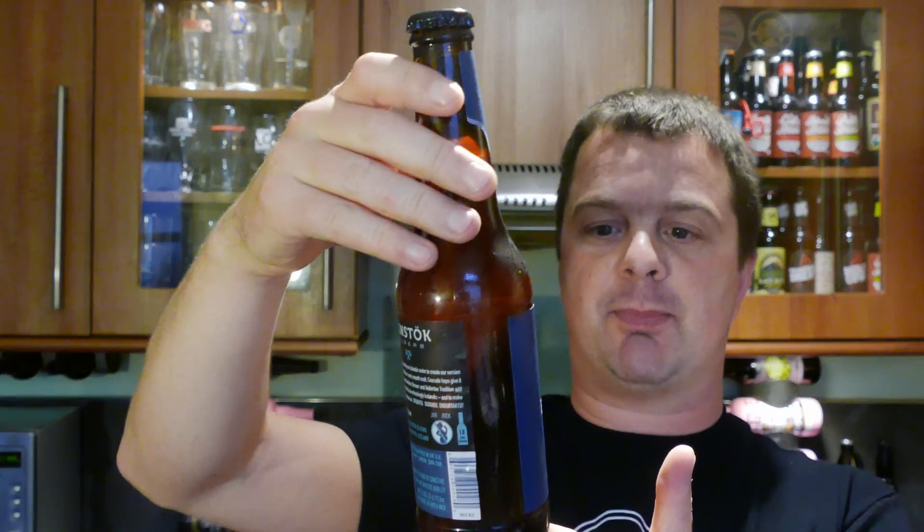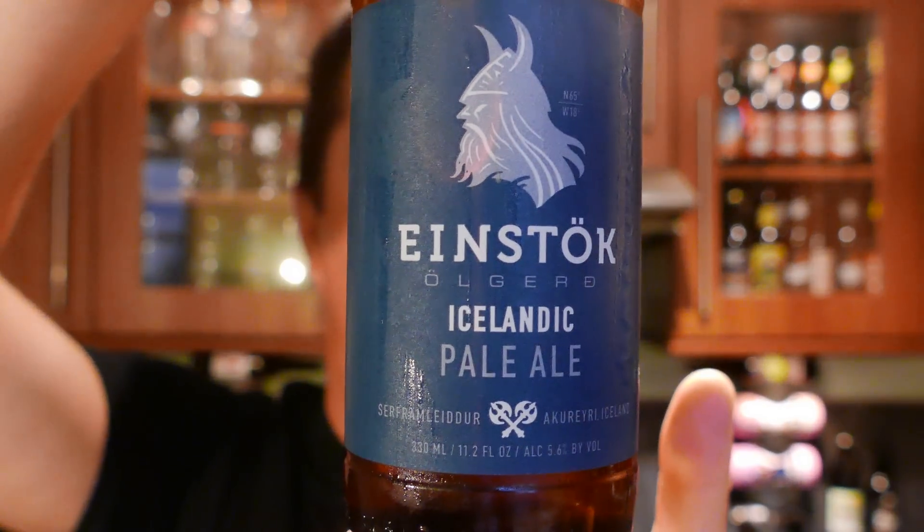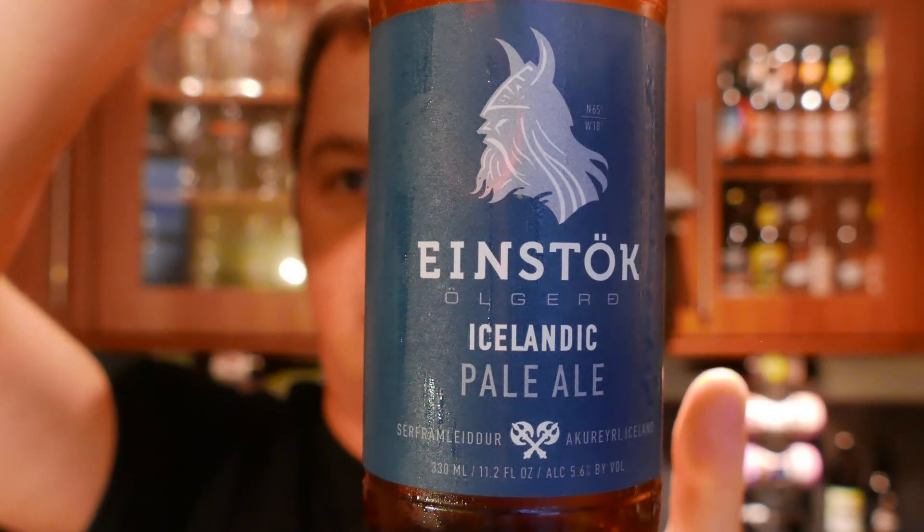It's beer o'clock on Real Craft Beer. Today we've got a beer from Einstock brewery out in Iceland — a bottle of the Icelandic Pale Ale coming in at 5.6% ABV.